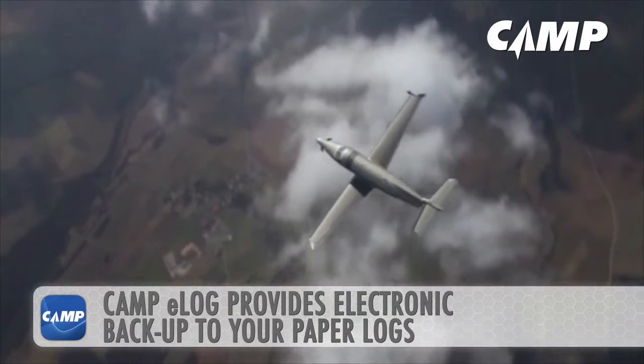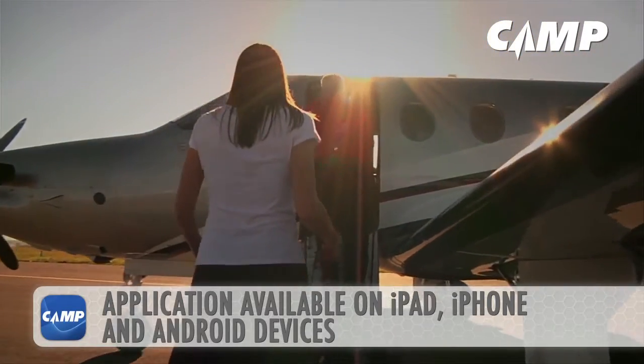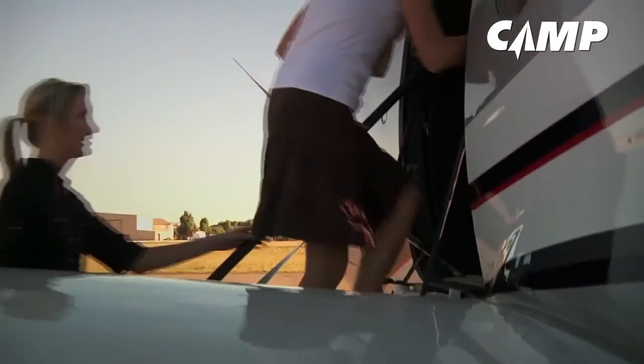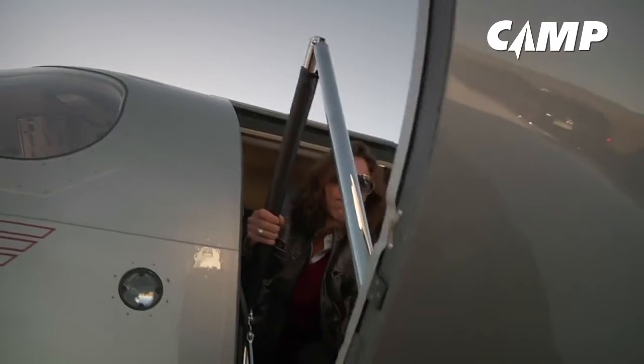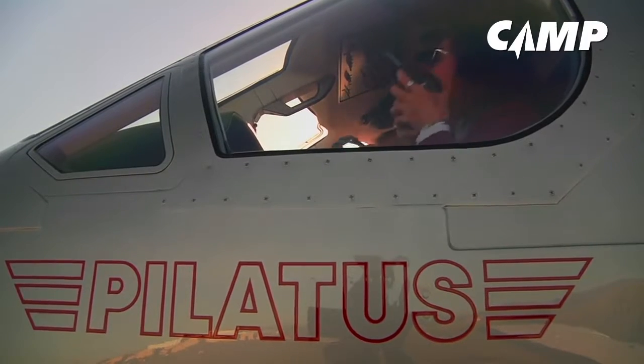Camp Services are designed to be used anywhere in the world with the iCamp mobile application available for iPad, iPhone, and Android devices. The information input into iCamp is shared with Pilatus so they can improve your aircraft reliability, improve parts availability, and provide you with high-quality support.